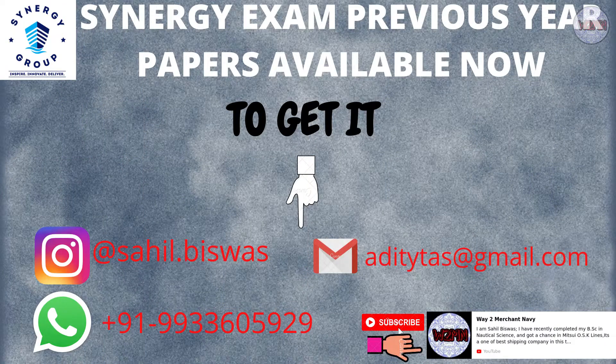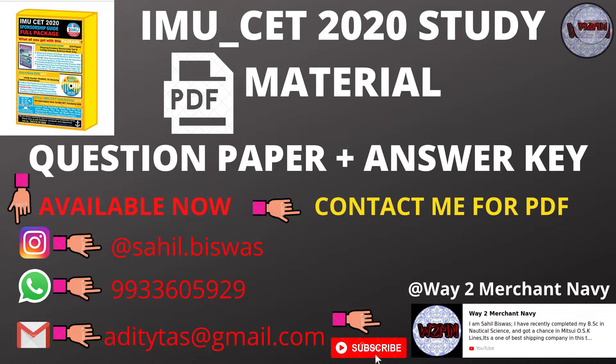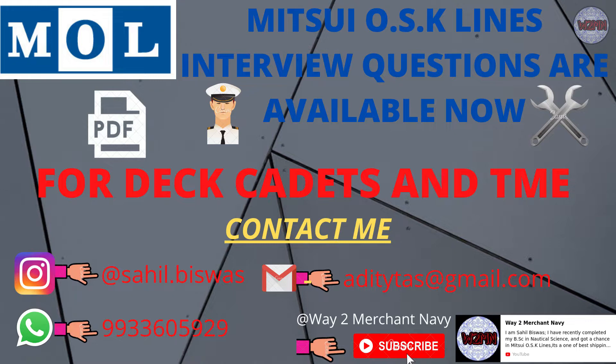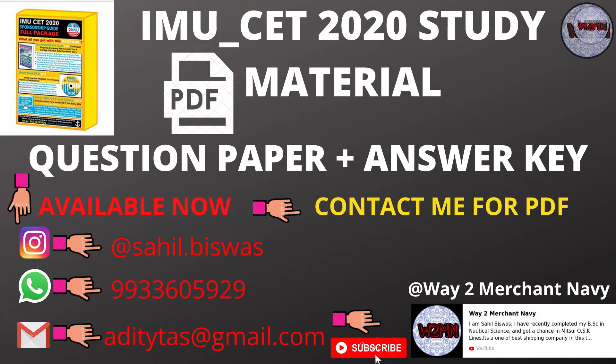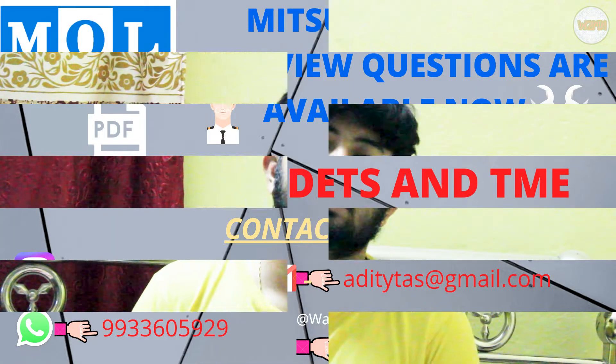Before starting the topic, I would like to inform you that Synergy Maritime Private Limited questions, previous year questions, as well as the IMO CD study material, Mitsui screens CBT papers, and interview questions are available. You can see the details on screen for how to get them and how to contact me. For IMO CD candidates, since the exam is nearby and e-commerce sites are unavailable during this lockdown period, you can contact me using the details shown.